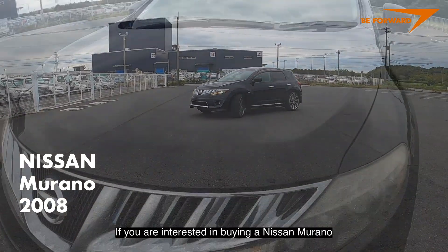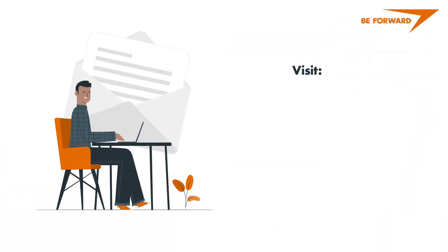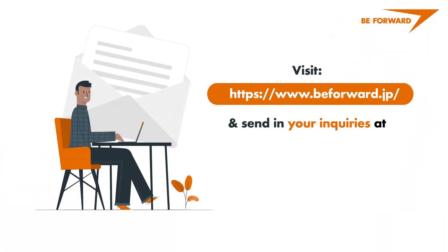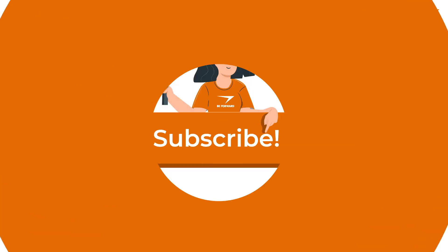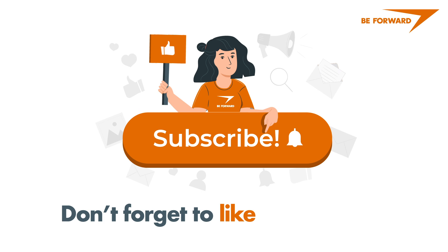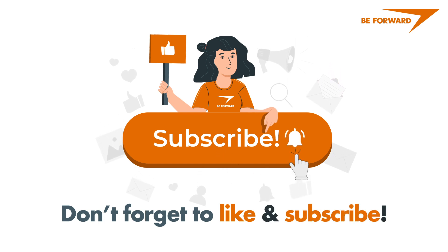If you are interested in buying a Nissan Murano or other Nissan models at a low price, please visit beforward.jp. You can also send your inquiries to top@beforward.jp. If you like this video, please hit like and share it with your friends and family. Don't forget to subscribe and hit the notification bell so you'll be notified of our future videos.